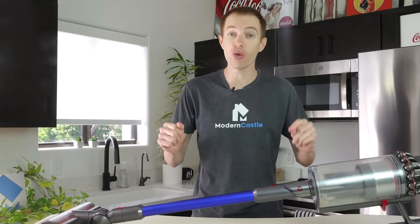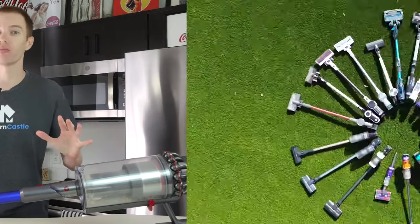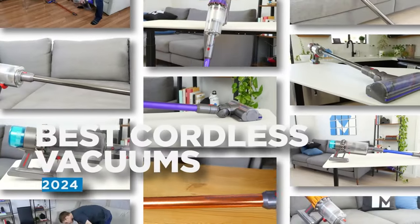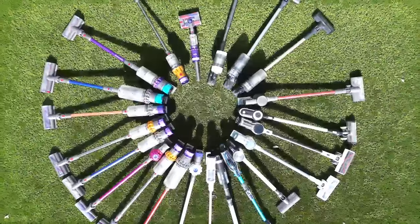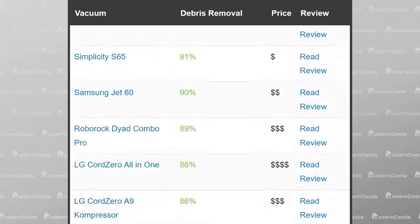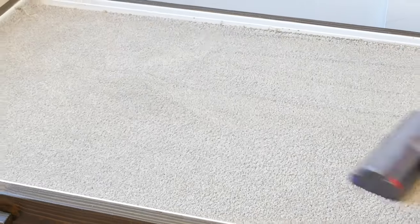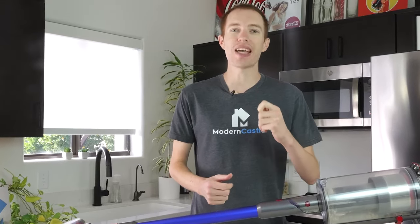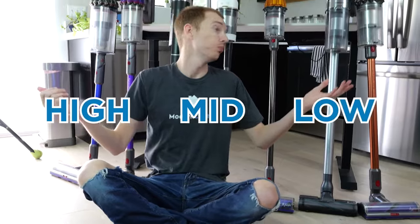Is this the best cordless stick vacuum ever built, or is it one of these models? We tested 41 different cordless stick vacuums against a battery of objective and data-driven tests. Each vacuum is tested against debris, pet hair, long hair, crevices, edges, runtime, noise, and more. In today's video, we're breaking down the best cordless stick vacuums for 2024 at the high, mid, and budget price tiers.